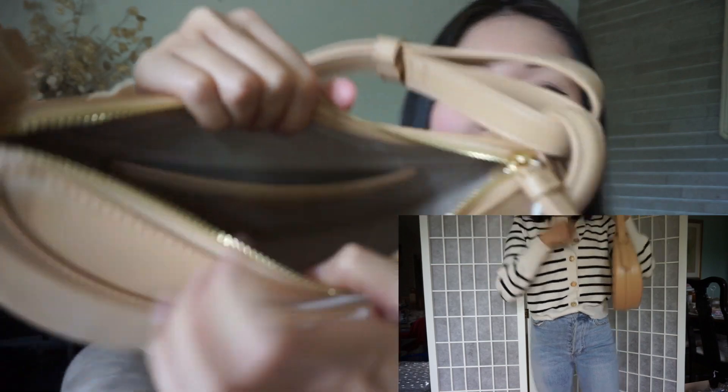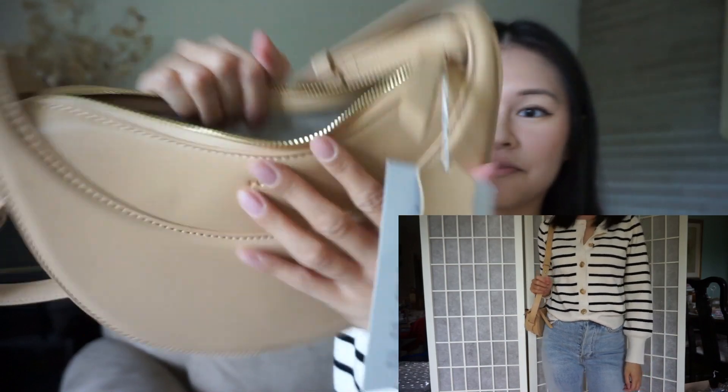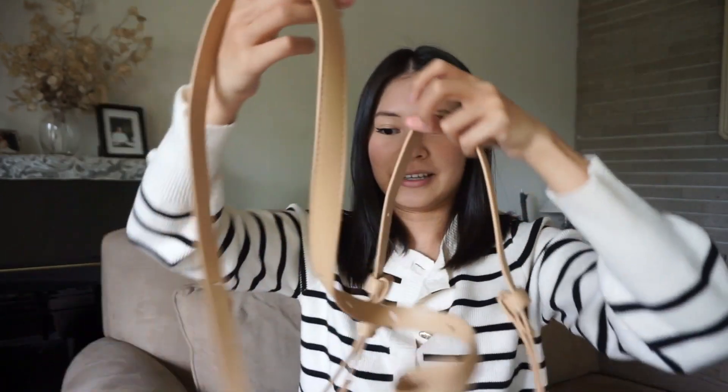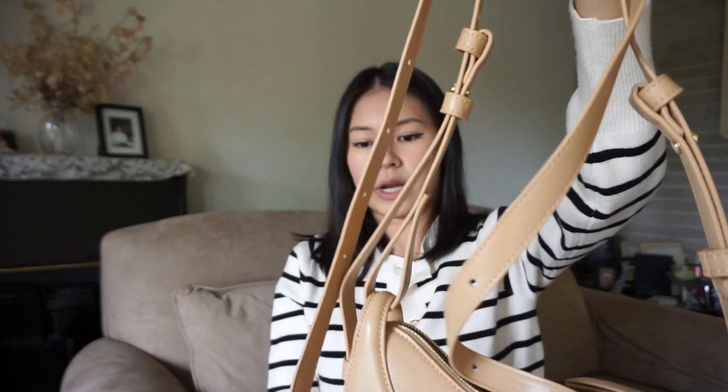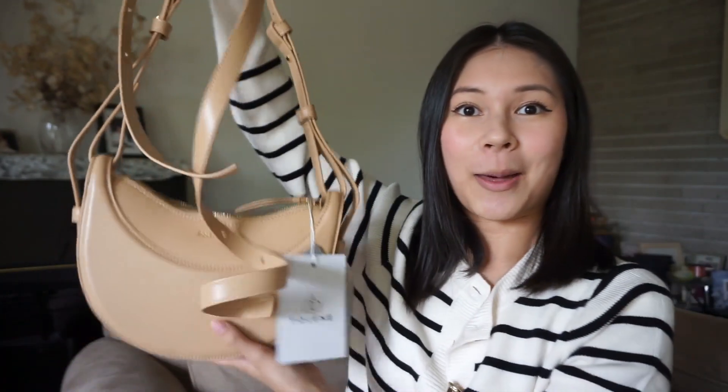The zipper is nice and smooth. You got a big inside as well and then a pocket there. It came with this strap — I'm not sure what it's for, but I think it's just an extra strap for the purse, in case you damage it or something. They're the same length, so you got two straps with one bag.